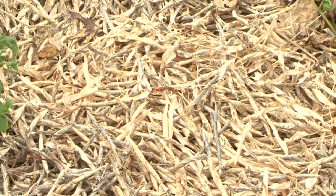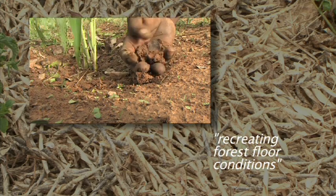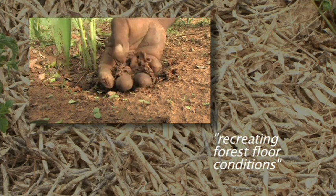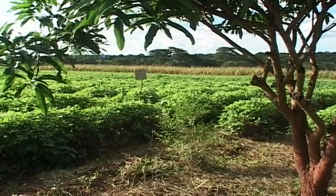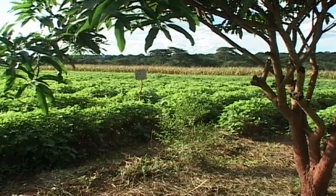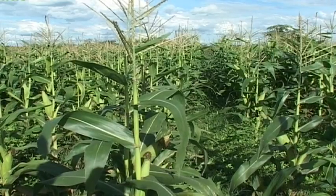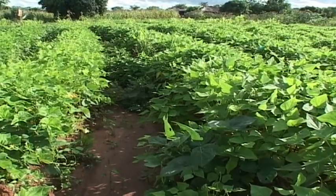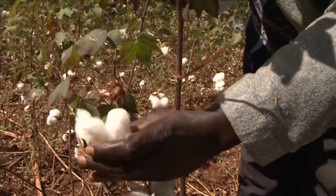With time, the mulch decomposes into soil organic matter and builds up fertility. This is effectively recreating forest floor conditions on farmland. Each season, the crop is rotated to minimise pests and crop diseases, and to keep the soil fertile. In Zambia, farmers rotate maize, followed by legumes such as soya bean or ground nuts, and in the following season a cash crop like cotton.